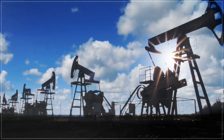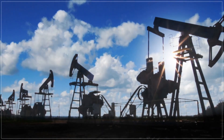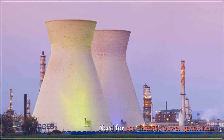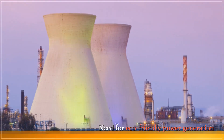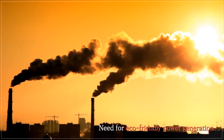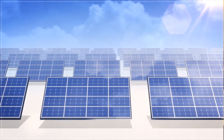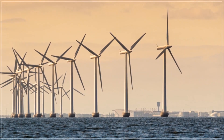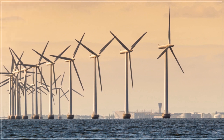Issues such as the depletion of fossil energy sources, environmental pollution, and risks associated with nuclear power have increased the need for environmentally friendly power generation. Accordingly, solar, wind, wave, and tidal power generation have been researched and developed as alternatives to conventional power generation methods.